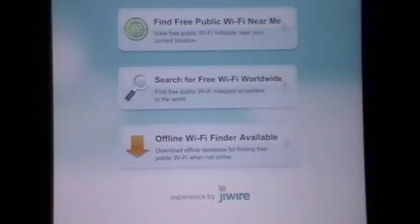Maggie B here today for Apps for iPads with a free Wi-Fi Finder application that is available through the Apple App Store. You will find the link for that application in the review on our website.